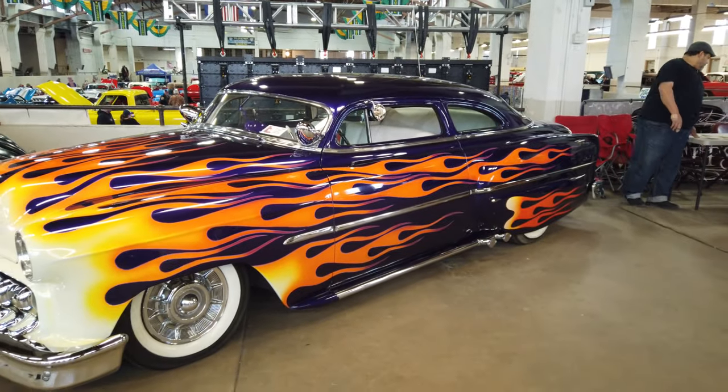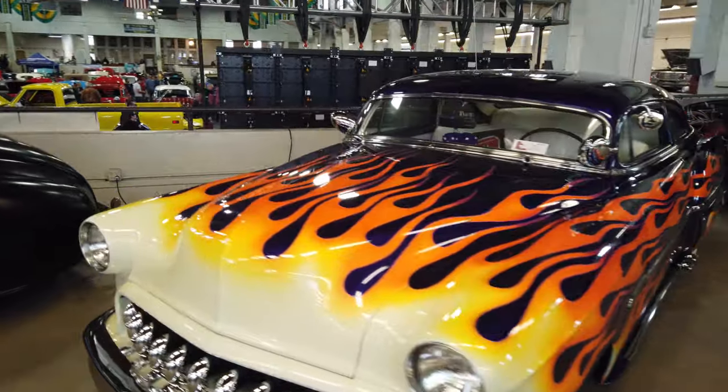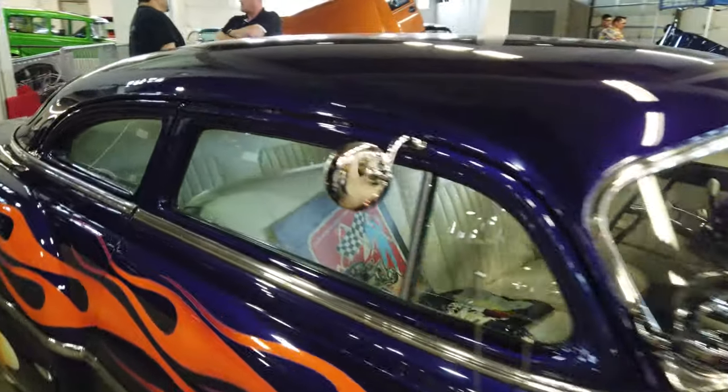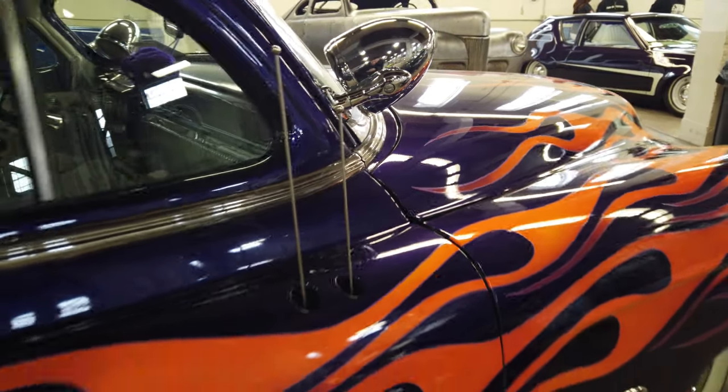I love the paint on this thing, it is really neat. I love the old Mercs and Chevys and everything that people build. I don't think I'd ever build one, but I really do like them. I like how the antennas are all molded in — that's really neat.